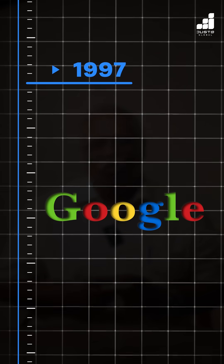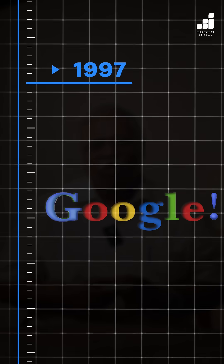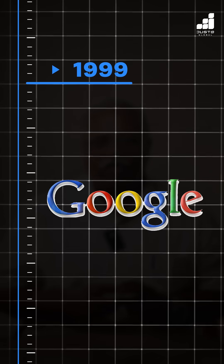A month later, Google presented its first official logo with an exclamation point at the end and changed the first G from green to blue. 1999, two years later, Google created the colorful logo we are all familiar with.